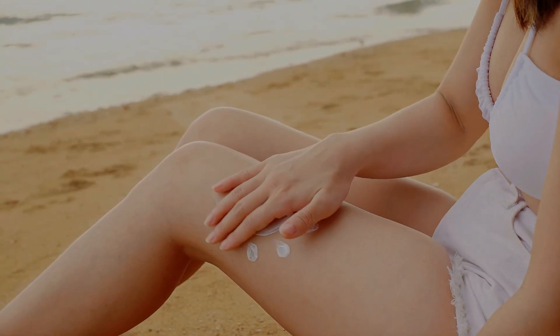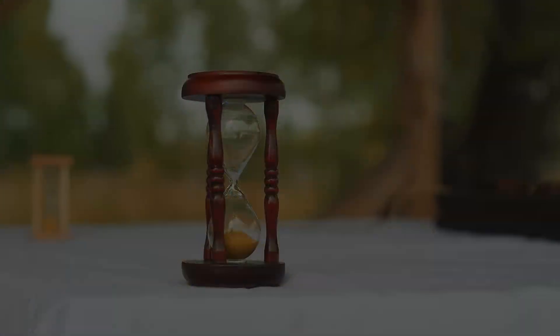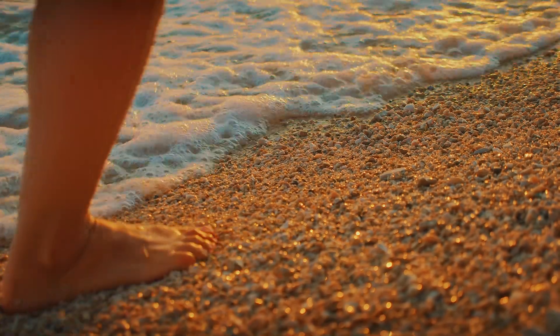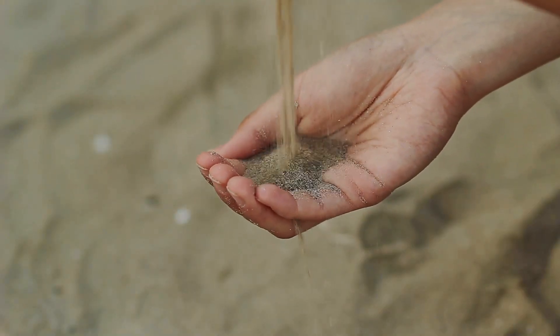It's easy to take sand for granted. After all, it's everywhere — from beaches to deserts, construction sites to hourglasses. But have you ever stopped to wonder what's beneath it? Is it just sand all the way down? Or does it hide something else — something lost, buried, or forgotten?